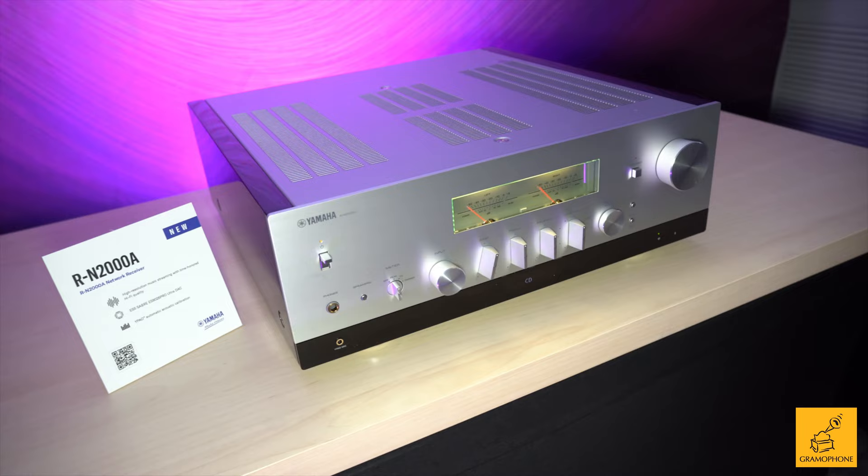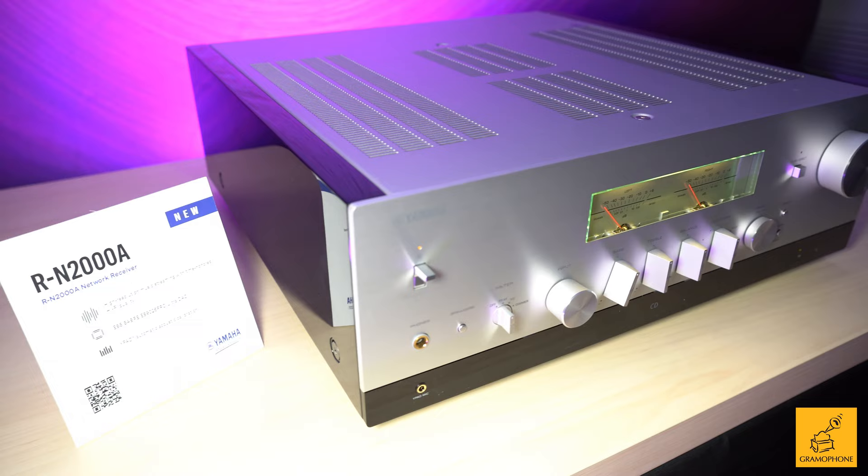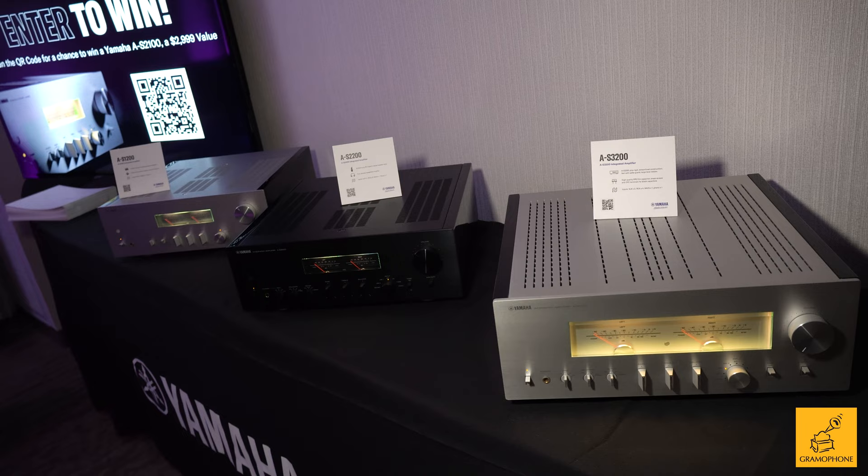Up until this point, all of our HiFi products have been analog-based, and that's good if you want to live in the analog world all the time. But some people like to mix in a little bit of digital, and that's where the RN-2000 comes in. It's the same amplifier design as the A-S5000, now integrated into a receiver — high-end design but with just a touch of digital.